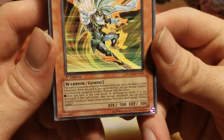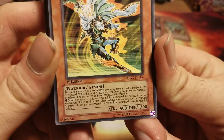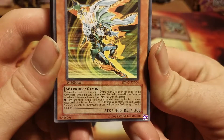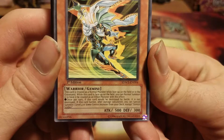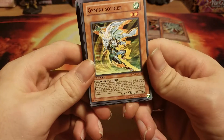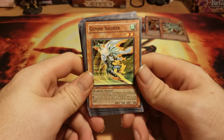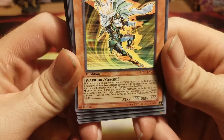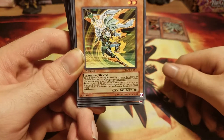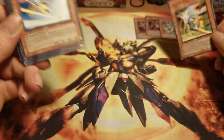Now we have Gemini Soldier. Another problem with Gemini monsters is, most of the time, their effects are pretty small. Once per turn, when this card would be destroyed by battle, it is not destroyed. If this card battles, after damage calculation, you can special summon one level four or lower Gemini monster from your deck. Sorry about that — that was one of my kittens, who knows you're not supposed to be on the counter when I'm recording. It's a good card, but its stats kind of bite, which makes people not want to run it.